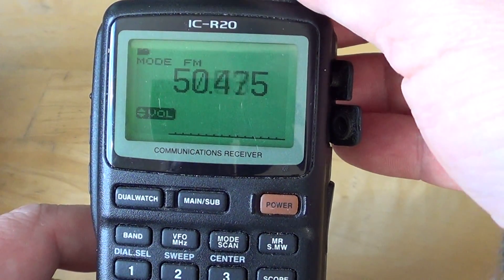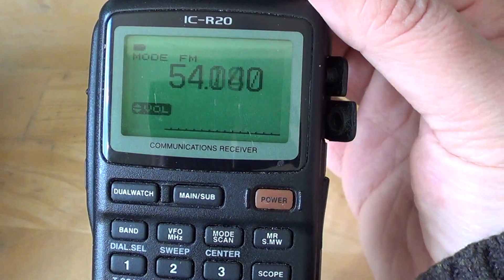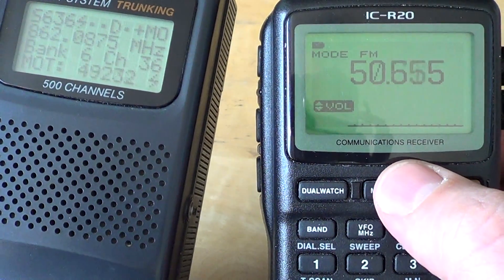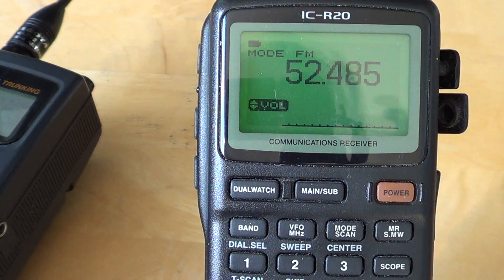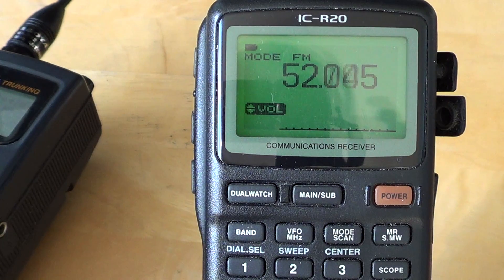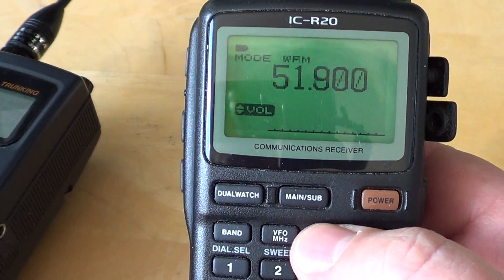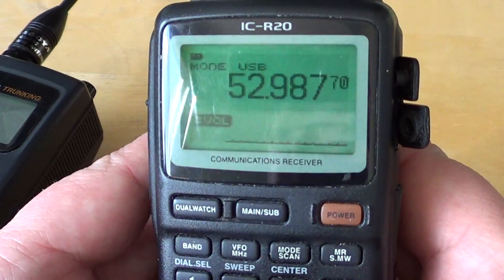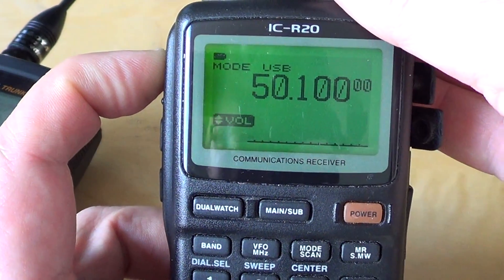Finally, you have 50 to 54 megahertz, which is the amateur radio 6-meter band - a very interesting band. If you have a regular scanner like this Pro 92, you'll mostly get FM signals, so maybe there's an FM repeater nearby or if you have e-skip you might hear FM signals from far away. If you have a communications receiver, put it in USB mode, because around 50.100 to 50.120 MHz is the calling frequency for amateur radio in upper sideband.